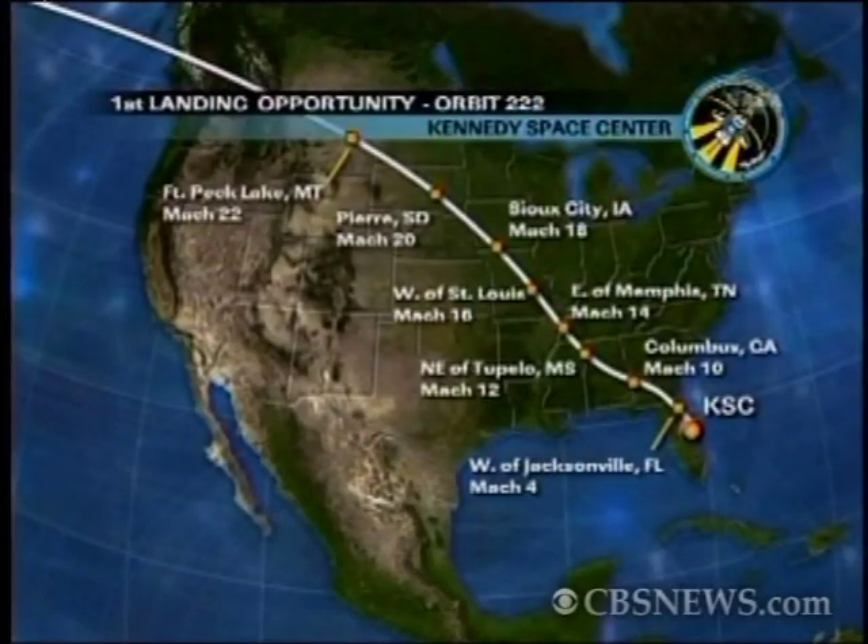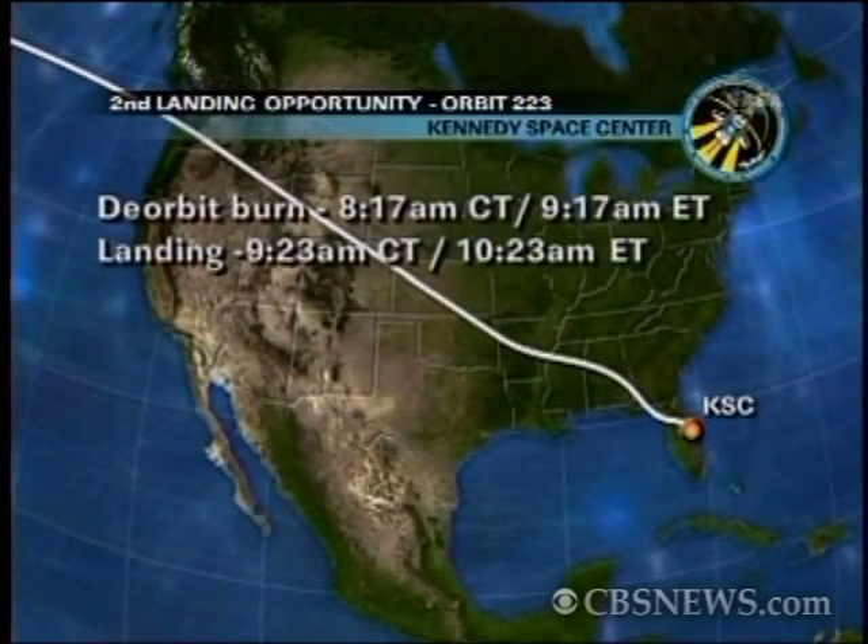But for this mission, they wanted to give the crew a little more time to get their work done in space, so they decided to take what they call a descending node entry. That means they're going to be coming in from the northwest to the southeast, crossing just north of Vancouver, down across the heartland of America, all the way to Florida. As they go through the zone of maximum heating, the shuttle gets extremely hot — up to 3,000 degrees — encased in a plasma sheath that produces a string of hot gas behind it. It should be quite spectacular for people who want to get up in the early morning hours to take a look.